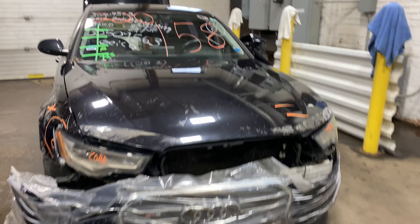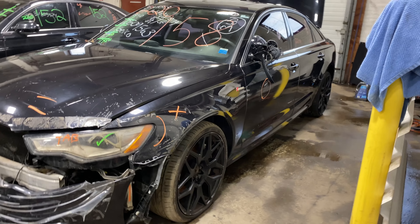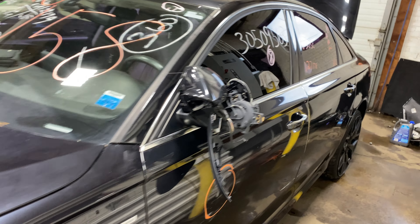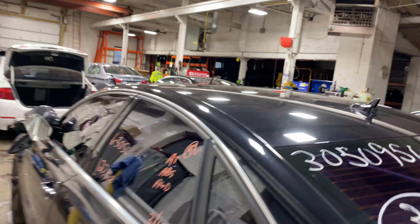Welcome to Tom's Foreign Auto Parts Video Inventory. Today stock number 220158. We do have a 2012 Audi A6 with 127,000 miles on that six-cylinder three-liter supercharged.